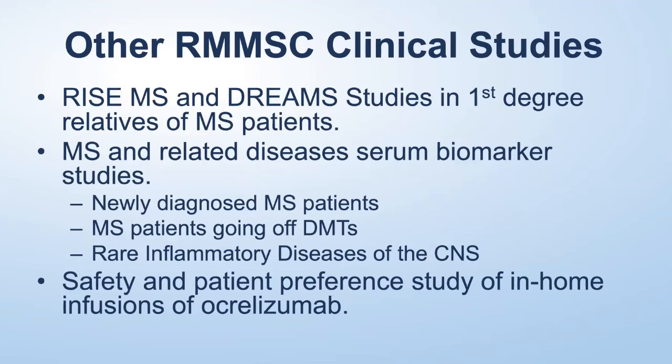A couple of other studies from the Rocky Mountain MS Center include the RISE and DREAMS studies — studies of first-degree relatives. RISE is an adult study (age 16 and older) and DREAMS is a pediatric study of children born into families with MS or with siblings who have MS. We're trying to identify genetic markers and biomarkers that might identify the roughly three out of 100 individuals who will go on to develop MS, in order to diagnose and treat them earlier. We also have a biomarker study using technology to measure brain proteins in the blood, allowing us to track damage to nerve cells and astrocytes through blood samples.